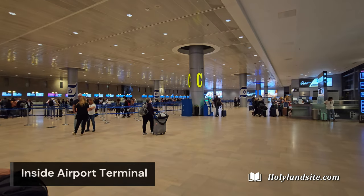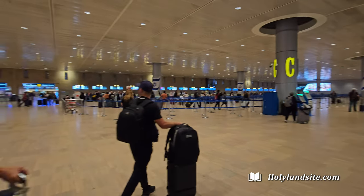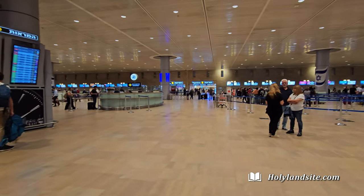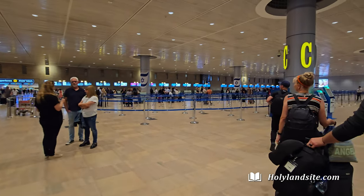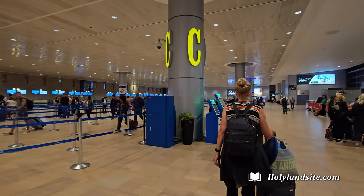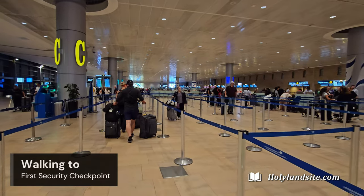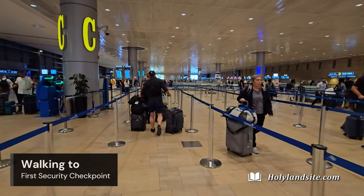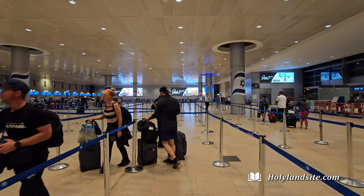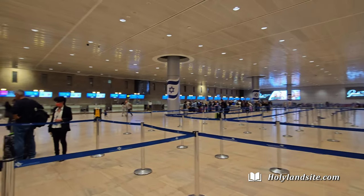We strongly recommend arriving at least four hours in advance. Israel recommends three hours due to all of the security measures you must go through. However, sometimes the airport can be very busy and with all the extra security it takes longer than most airports. On one occasion we barely made our flight even though we arrived a little more than four hours before our flight departure — the airport was just really busy.